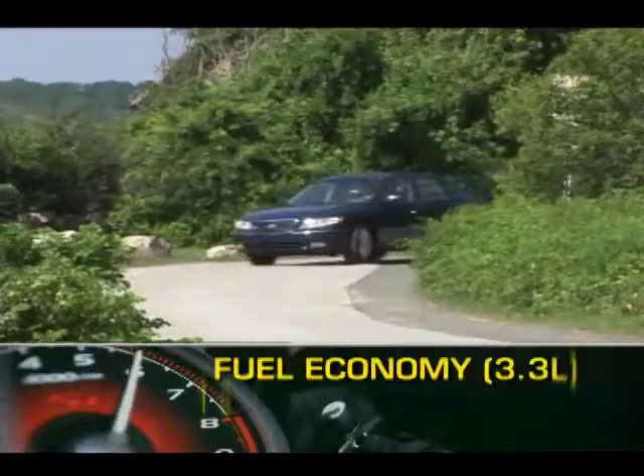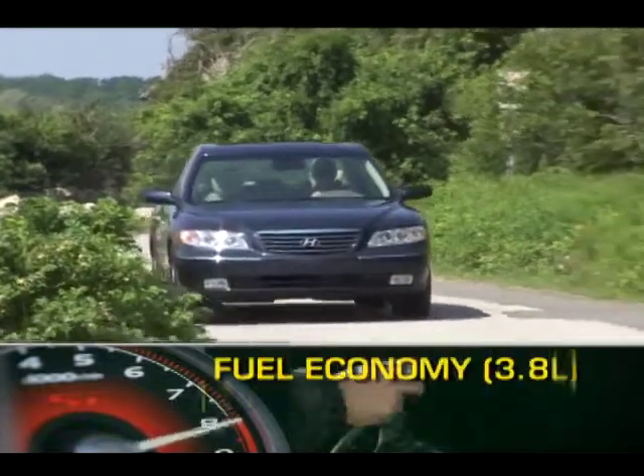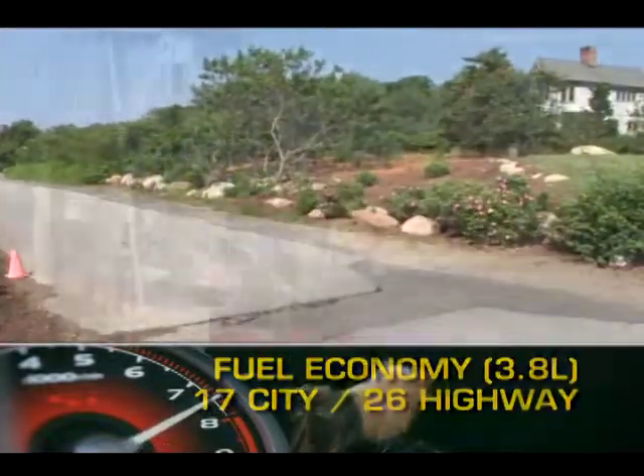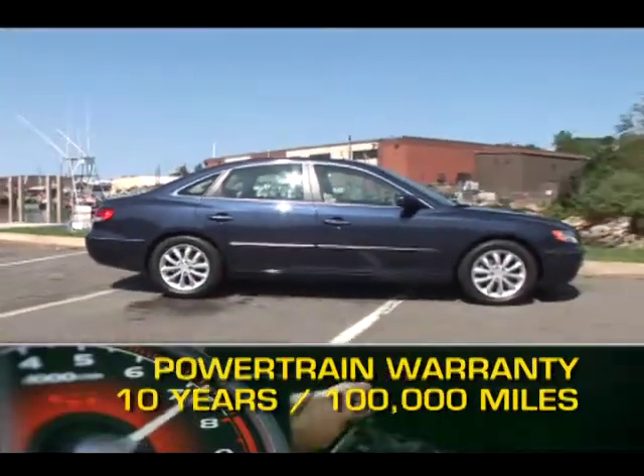Here are the highest and lowest EPA estimates for fuel economy. All Hyundais are backed by a 10-year, 100,000-mile powertrain warranty.